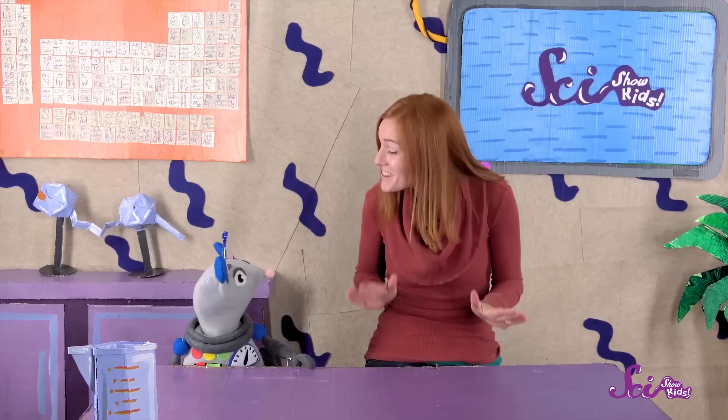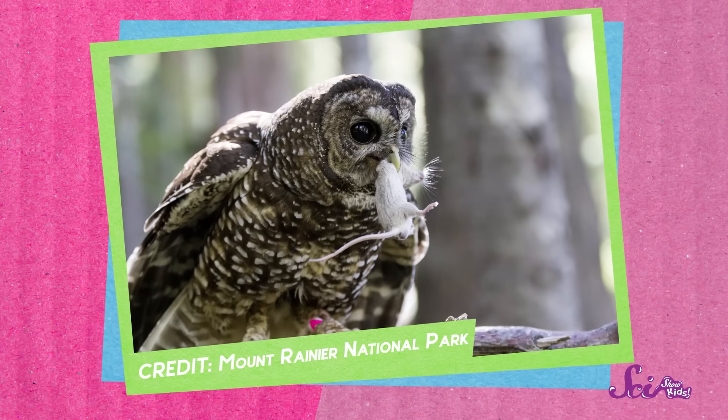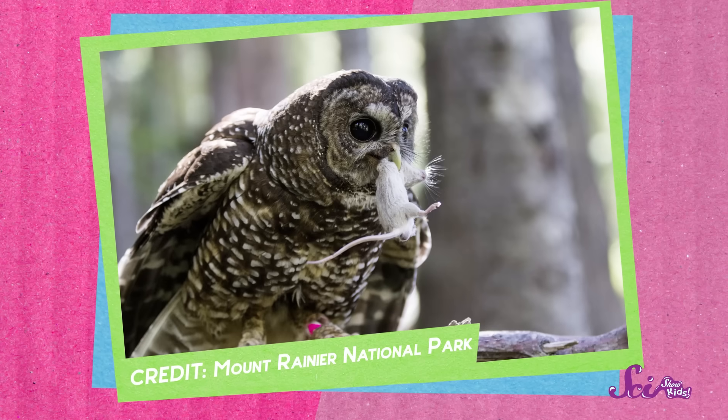So how do you think owls eat their prey? That's right, Squeaks! They eat it whole. They might use their beaks to break it up a bit before they swallow it, but when an owl eats something, it just gulps down the whole thing. They even swallow the parts of food that they can't digest.